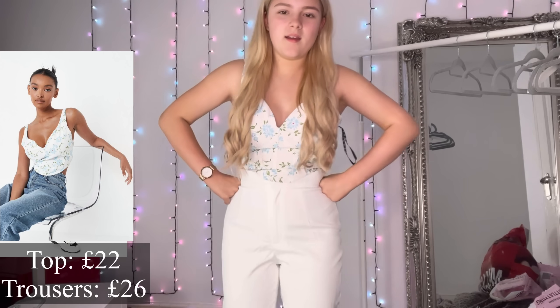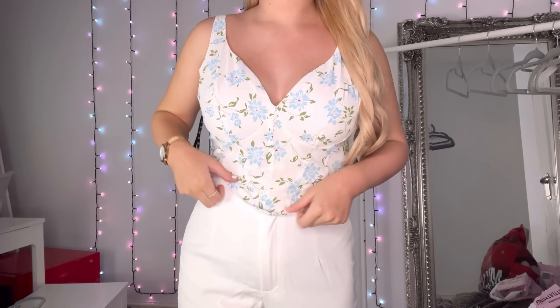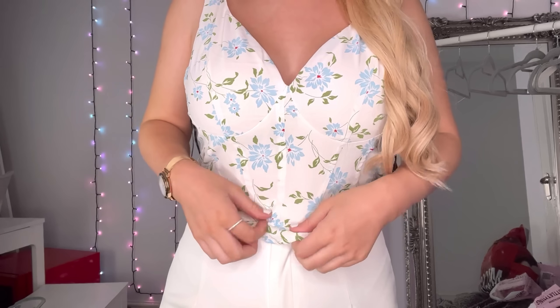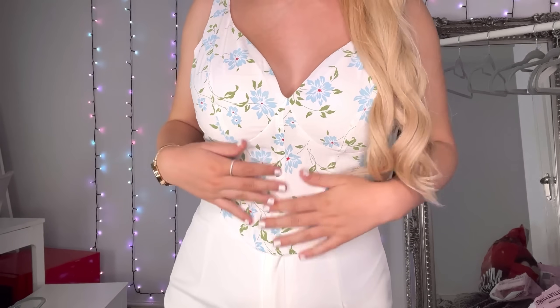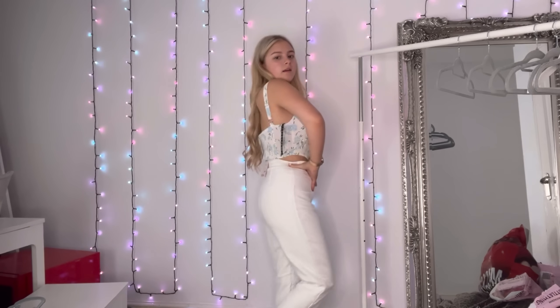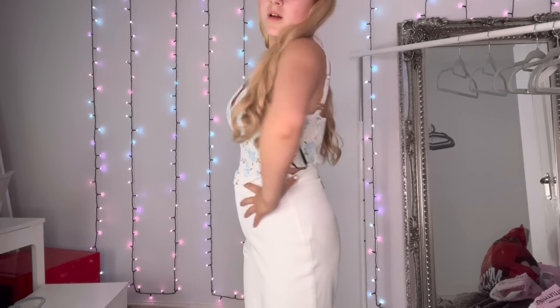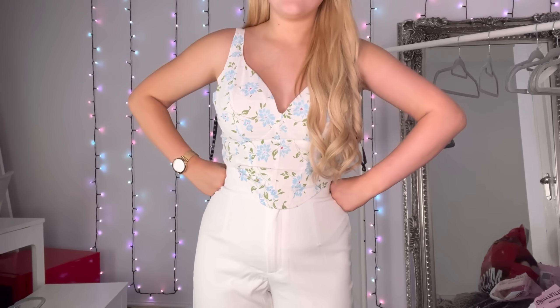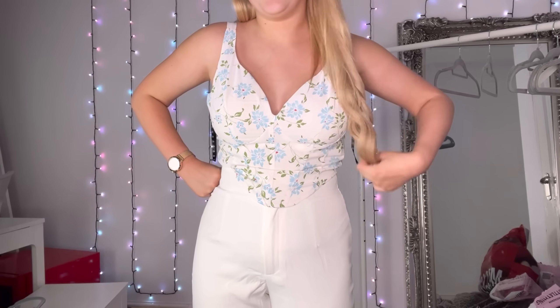This top is really cute — it's white with little blue flowers, corset style, no boning or anything, just corset style. Then these are just white trousers. I love the top and I love the outfit together, I just don't know how I'd style these day to day. I need to stop saying that!